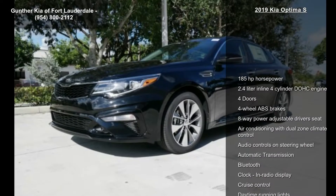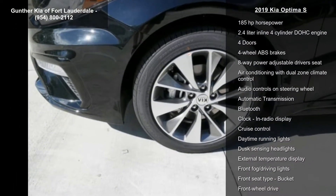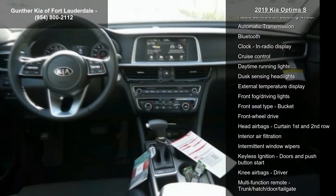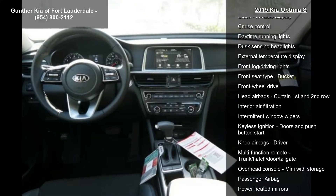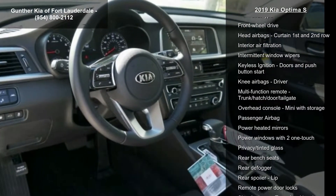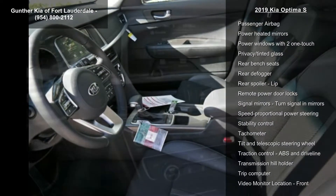This vehicle's top features include 185 horsepower, 2.4-liter inline four-cylinder DOHC engine, four doors, four-wheel ABS brakes, eight-way power adjustable driver's seat, air conditioning with dual-zone climate control, audio controls on steering wheel, automatic transmission, and Bluetooth.